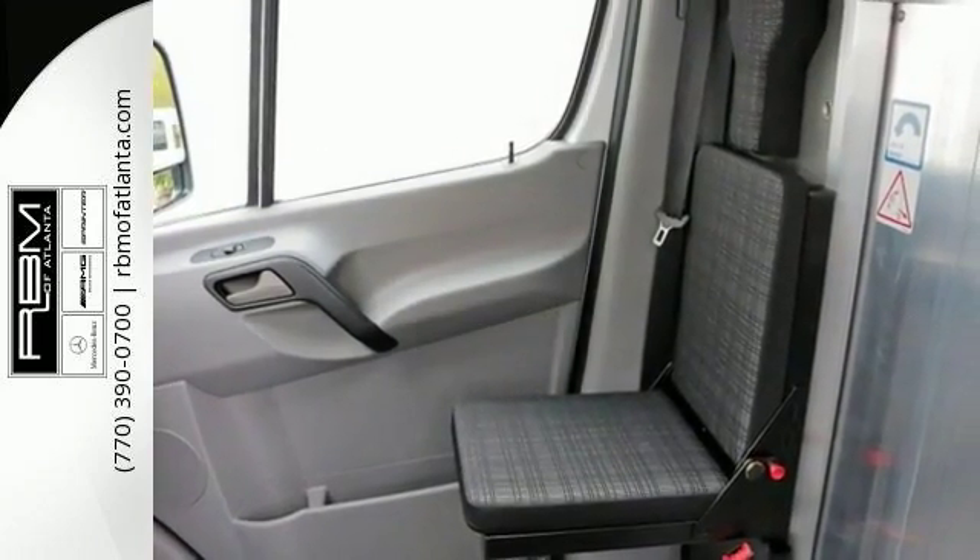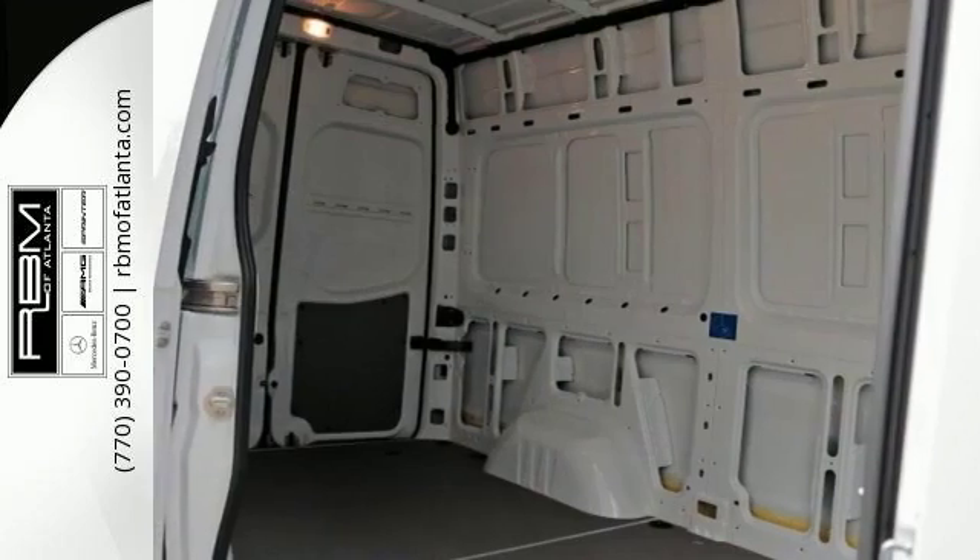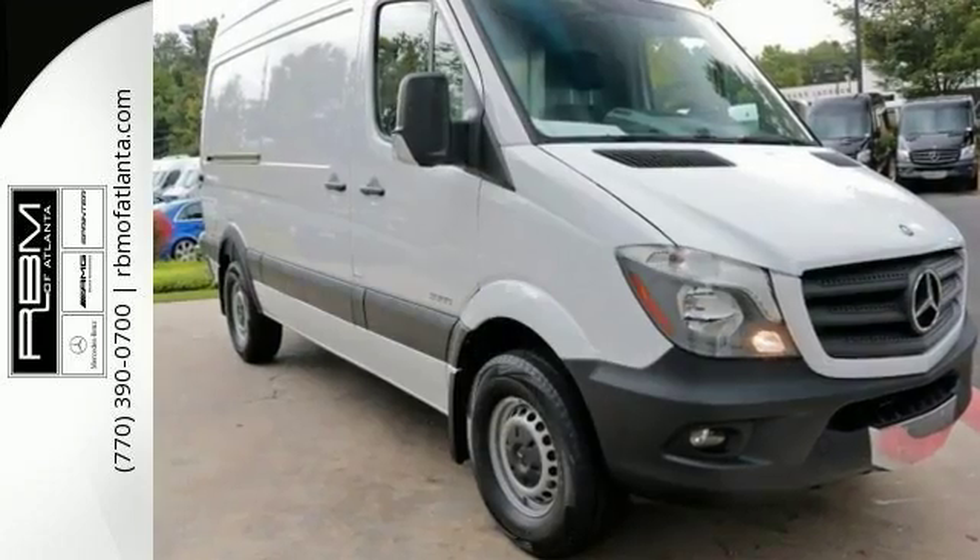It's also customizable with the potential to be whatever work vehicle you need. Come in and check it out today and see if it's a good fit for your business.